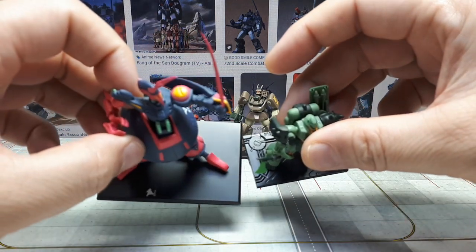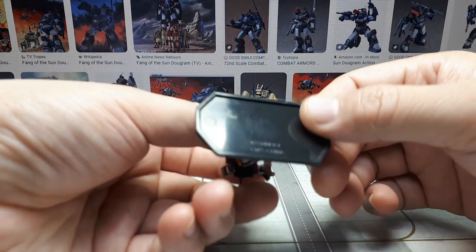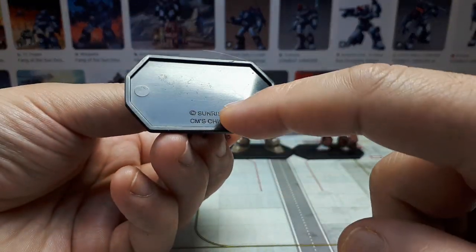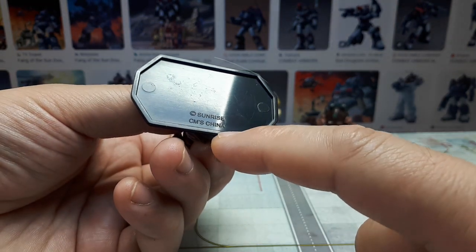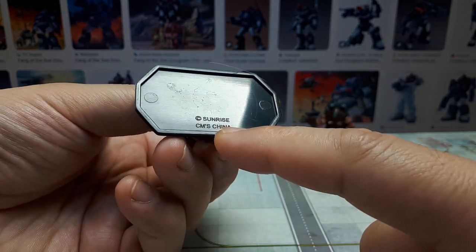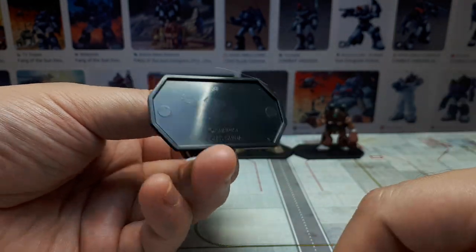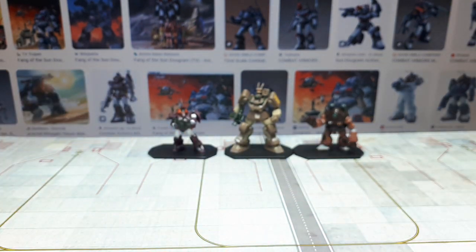It turns out these are not Gundams. Sunrise owns Gundams, so that's another reason why I thought it might have been a Gundam, but CM's is a brand I'm familiar with for making other toys. After some research it turns out these robots are from a different franchise.